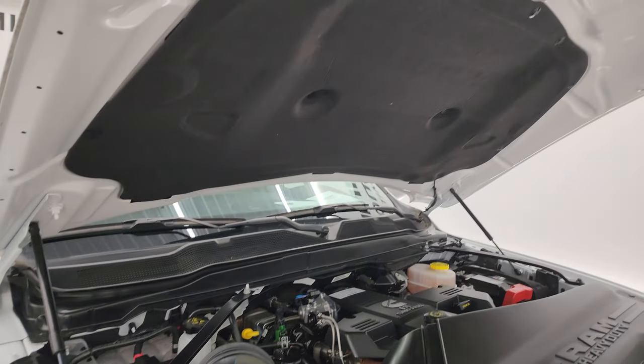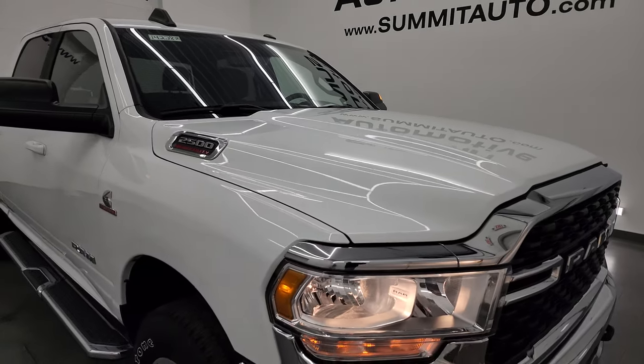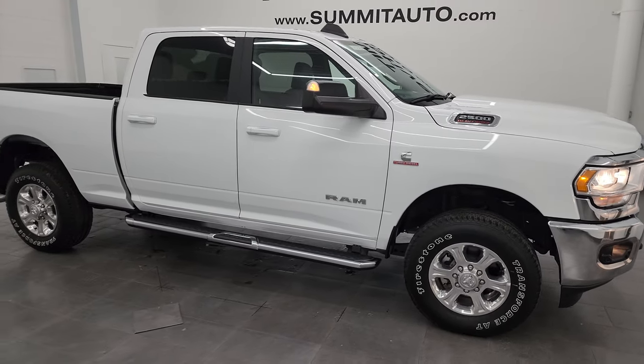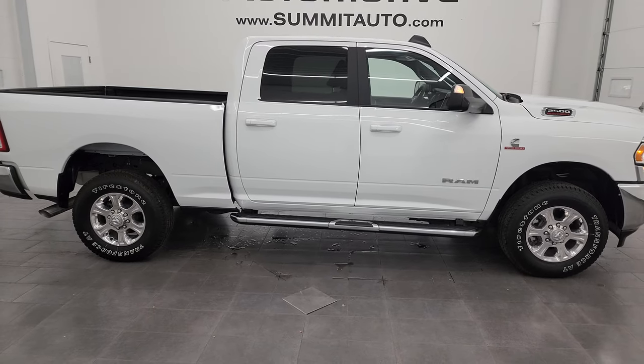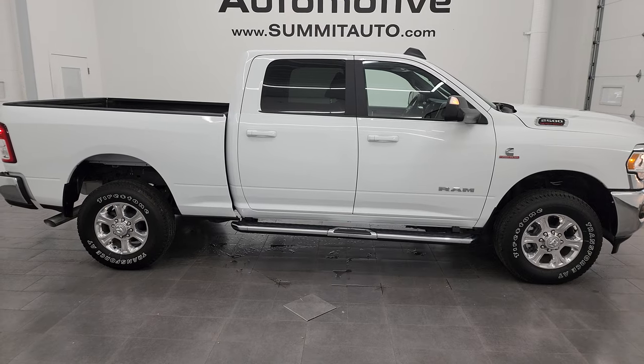The shocks are doing a nice job holding that hood up, and this one is 100% ready to go. I would highly recommend it from a quality and condition standpoint. I'd ship this one back to Texas, New York, New Jersey, Florida, or California — whoever's going to get this truck is going to absolutely love it.